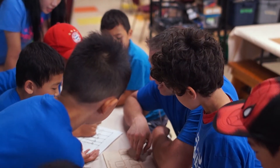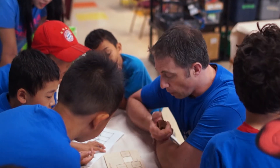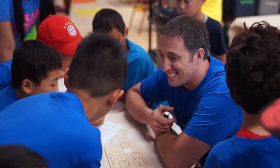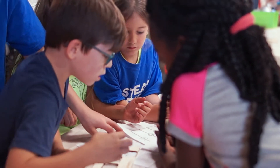One of the things that makes us happiest at camp is seeing kids actually innovate, actually change what we're giving them and do something new. At the core, that's what we're trying to encourage all our campers to do.